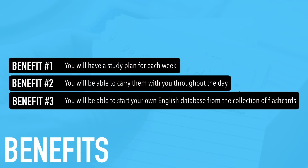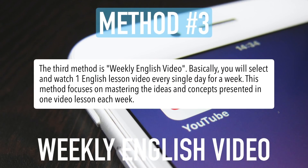Method number three is the weekly English video method. Basically, you will select and watch one English lesson video every single day for a week. This method focuses on mastering the ideas and concepts presented in one video lesson each week — notice I said one lesson for an entire week, not one new lesson every single day. This video, for example, may be the one you want to use — you'd watch it again tomorrow and the next day for a week.